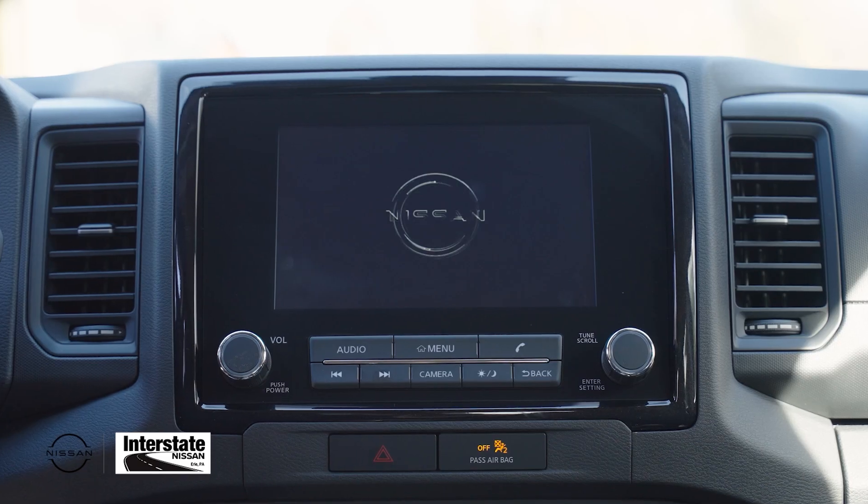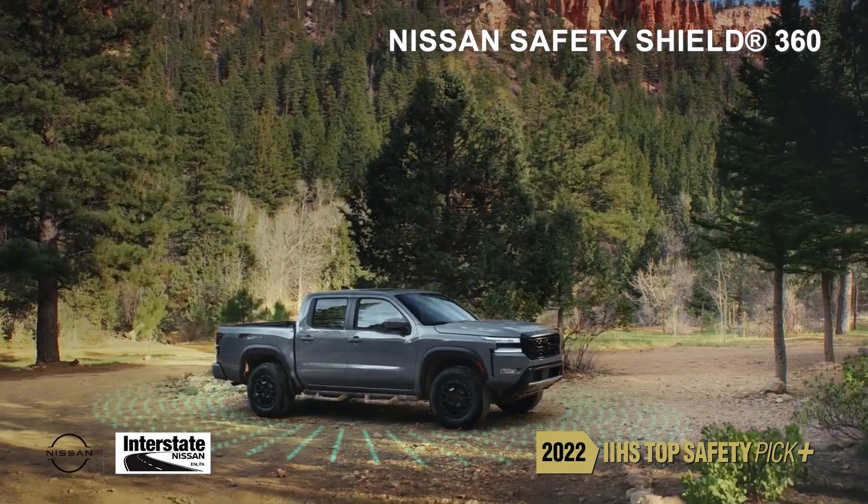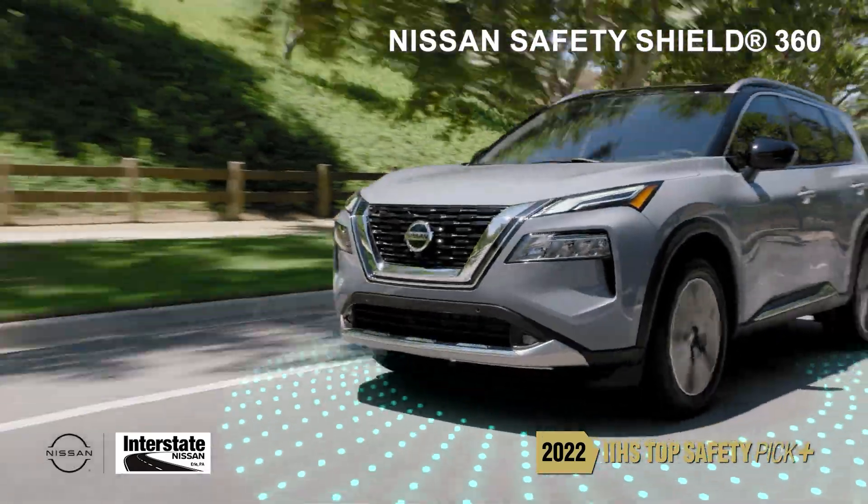Both are equipped with Nissan Connect, featuring an eight-inch touchscreen display, Apple CarPlay, and of course, Nissan Safety Shield 360, keeping you safe from all angles.